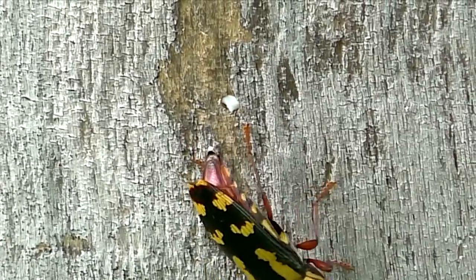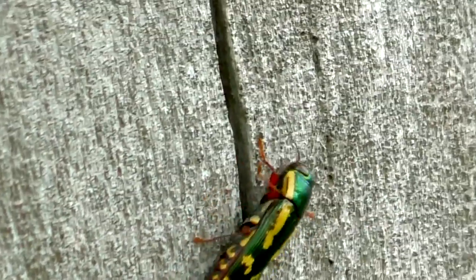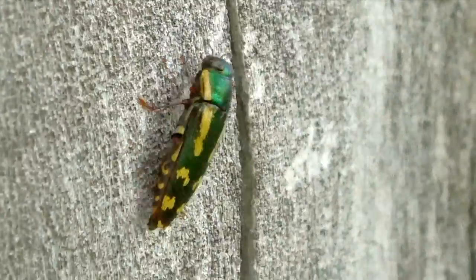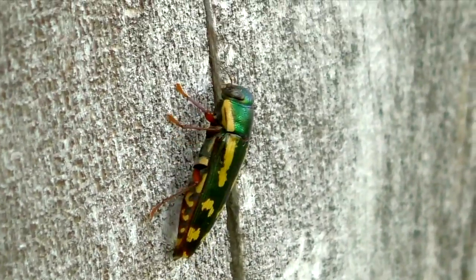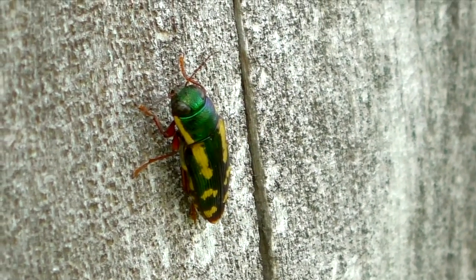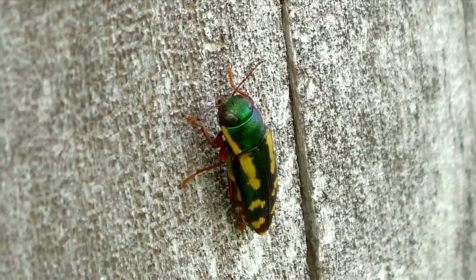And then she took flight, her life's work complete. I've seen only a couple of these insects in my life, but this one showed a rare glimpse of a seldom witnessed natural process. I'm Mike Blair in the Kansas Outdoors.